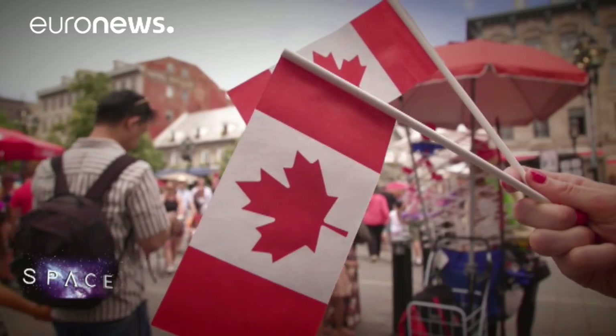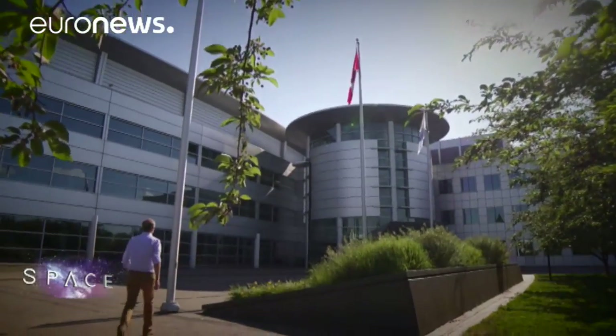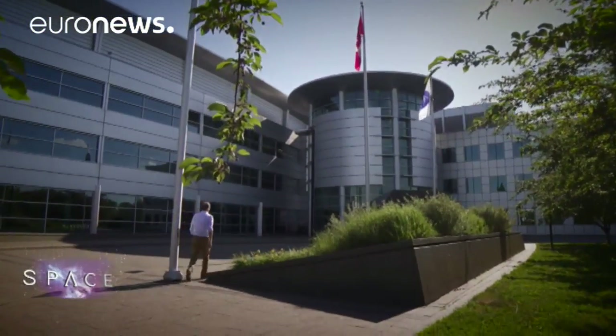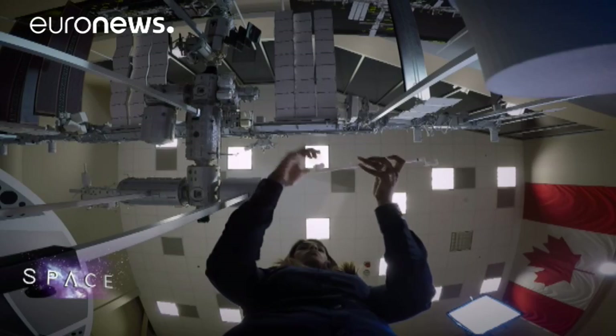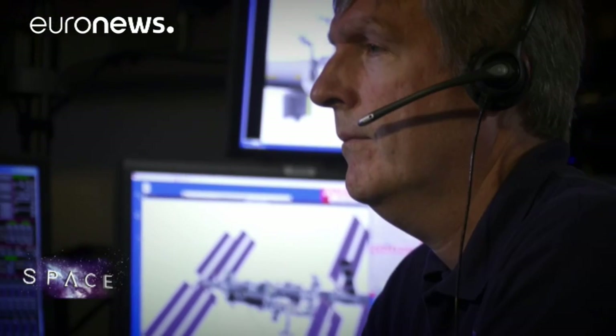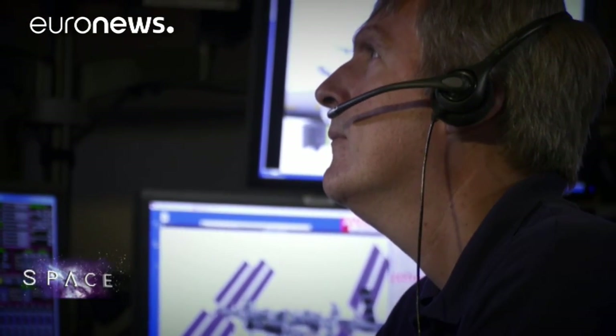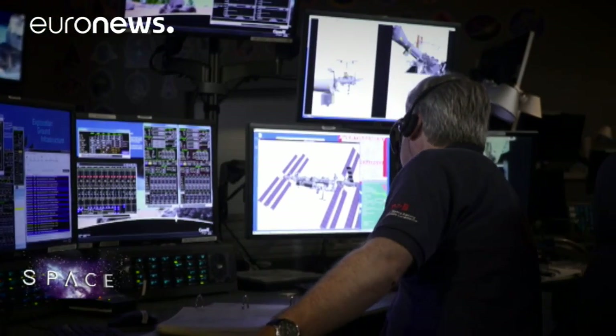Its masters are to be found in Montreal at the Canadian Space Agency — the people who build and control space robots and train others to use them. From his control room, operations engineer Mathieu Caron can steer the Canadarm2 directly or instruct astronauts in space.